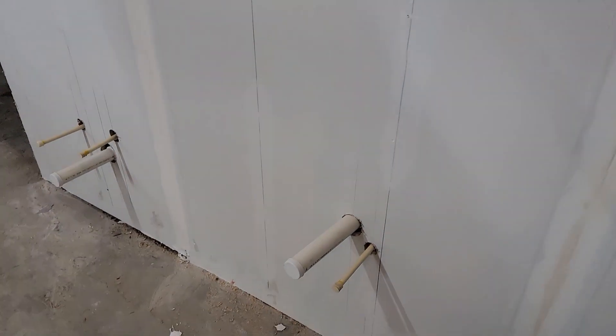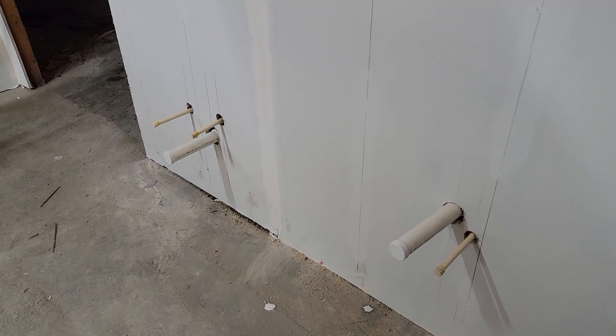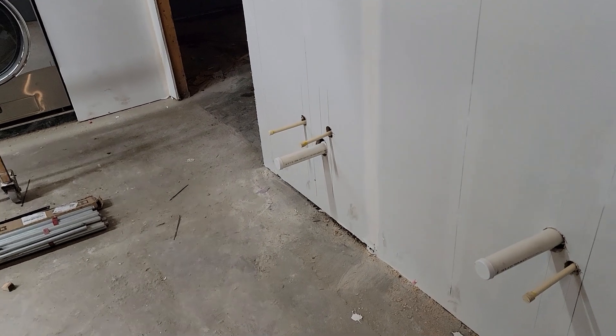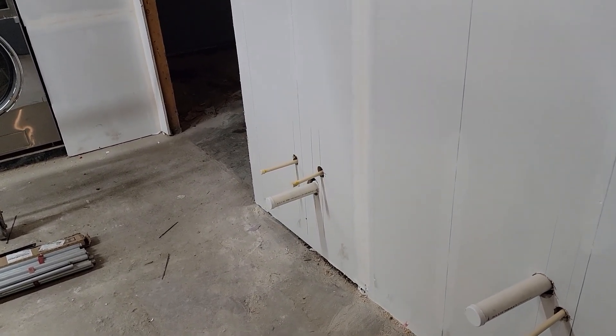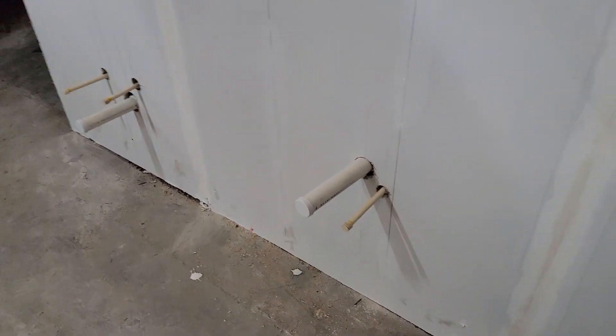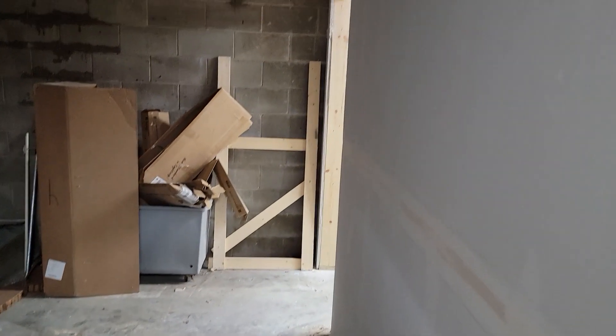We have another restroom, and we have a utility sink for the customers. This will be a fully attended store, so we're able to put a utility sink in without having to worry about people taking showers or baths in it. We also have a drinking fountain, which is required by code, and then this is our rear egress point, which is all drywalled.